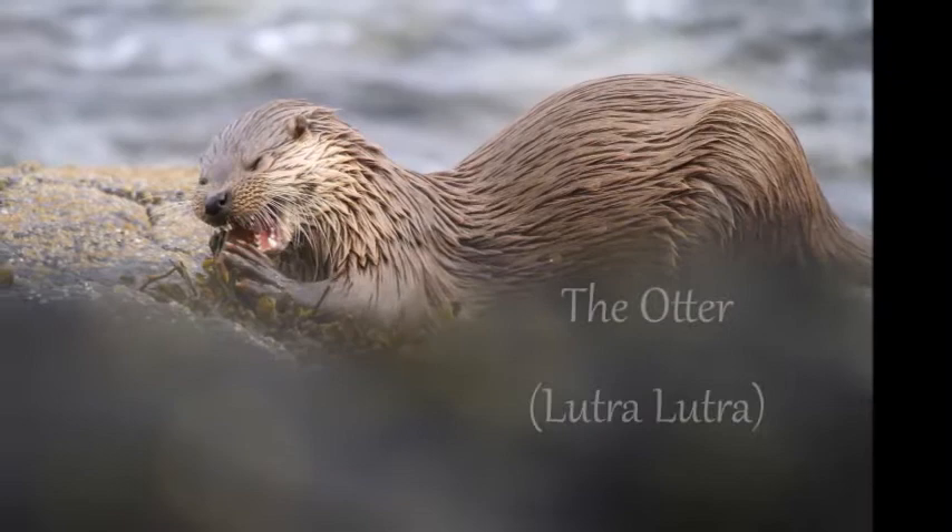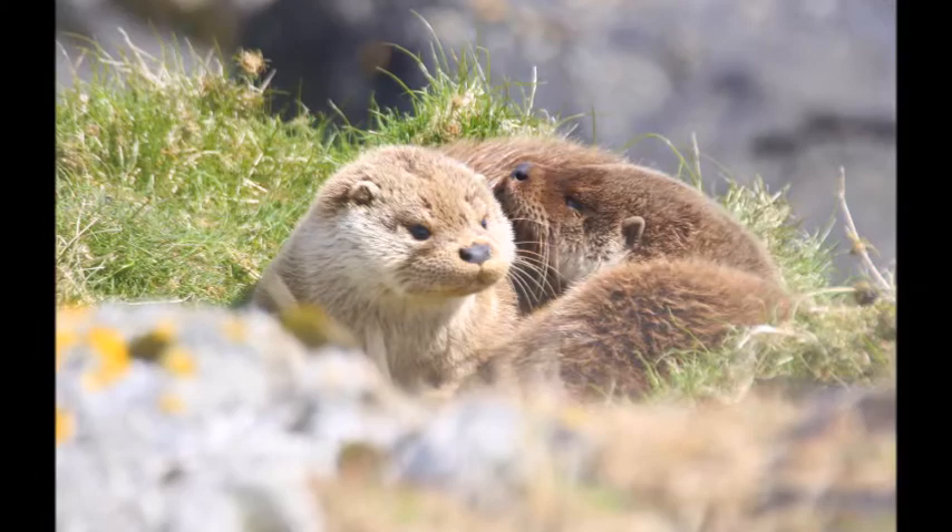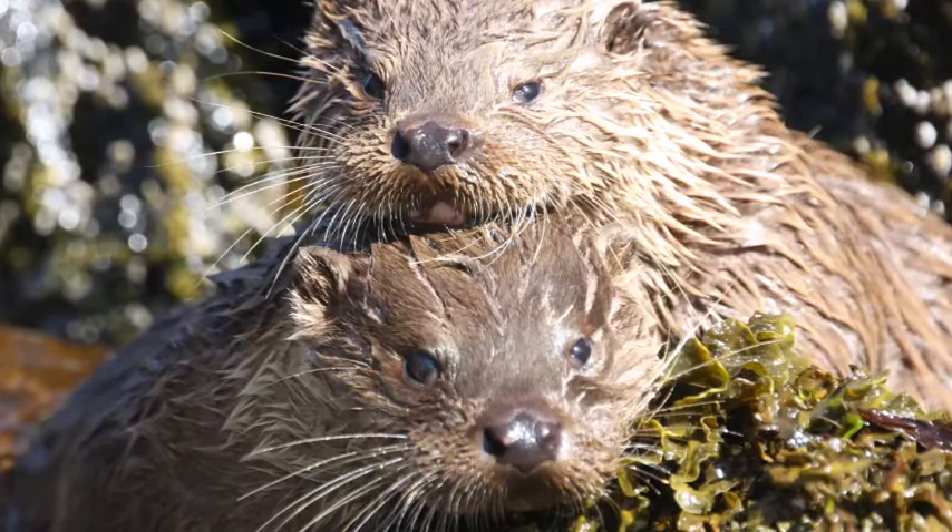The otter is an enigmatic and beautiful British mammal. It is a semi-aquatic mammal and has the densest fur of any British mammal, with over 80,000 hairs per square centimetre.